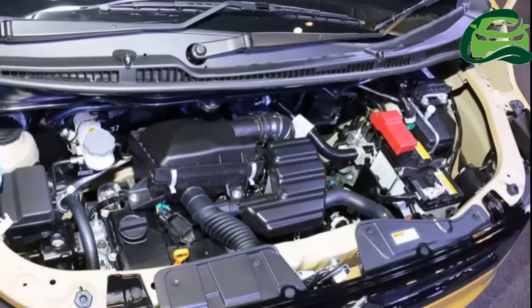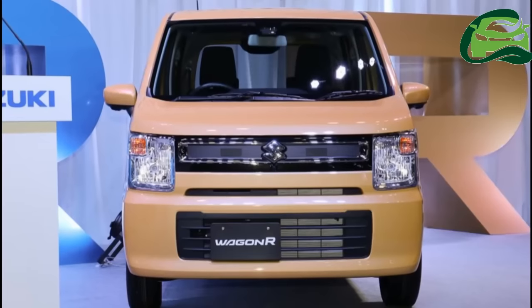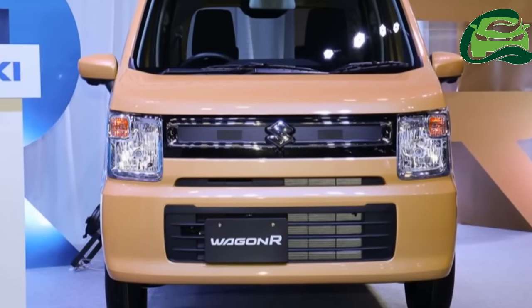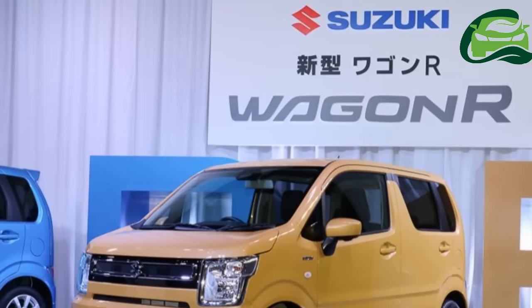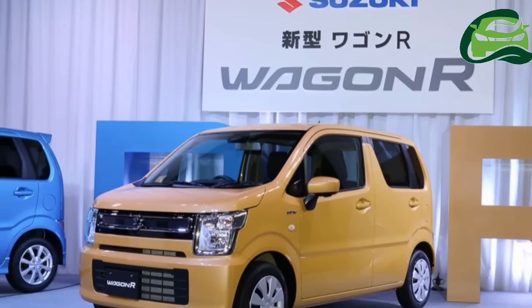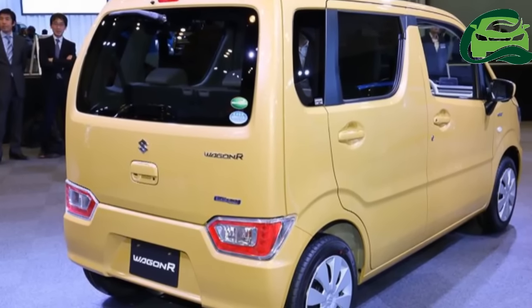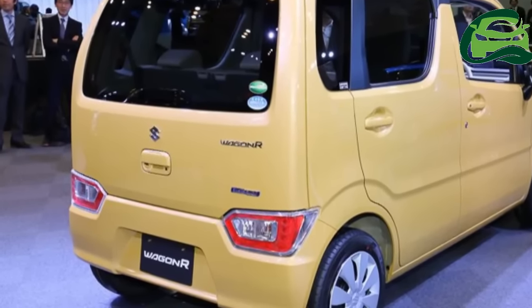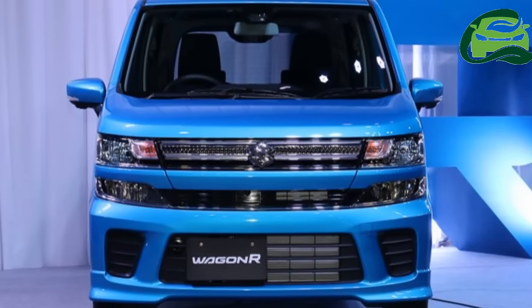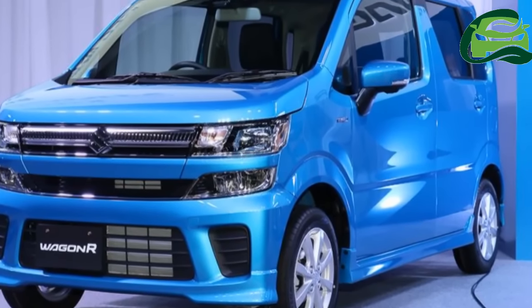The 2017 Suzuki Wagon R is available in three engine models: a base model powered by the R06A 0.66-liter naturally aspirated petrol engine, a mild hybrid variant, and the range-topping turbocharged R06A which produces 47 kW, 64 PS, and 98 Nm of torque.